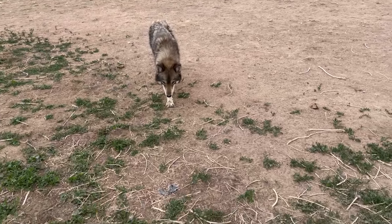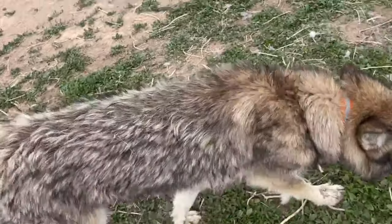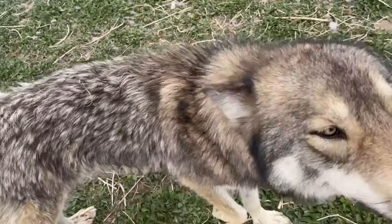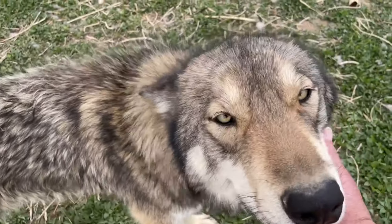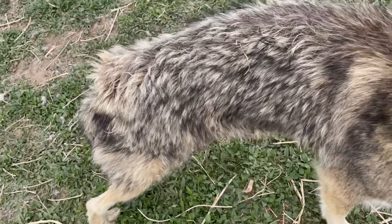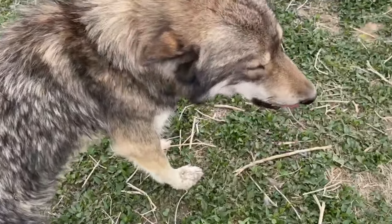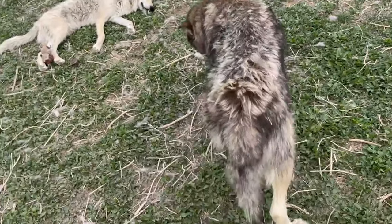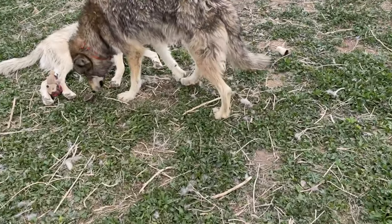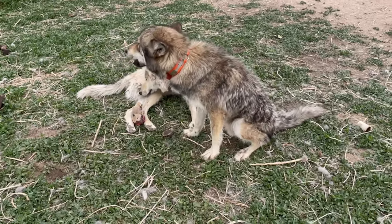And here comes Silas. Silas has lost a lot of his. He looks a lot thinner. You feel better, buddy? I know you do. He's still got some, but he's lost a good bit. There's still some here in the back that's got to come out. Silas had more fur than anybody except maybe Bear.